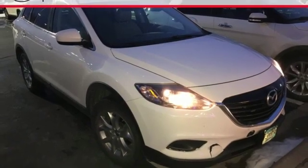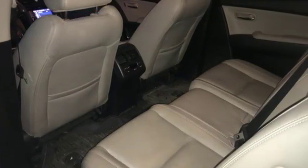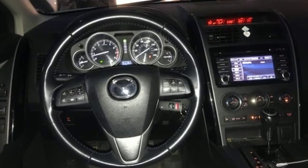Cars.com offers: in a crowded class, the CX-9 distinguishes itself with a high quality interior and more driving fun than you'd expect from a large seven seat crossover.